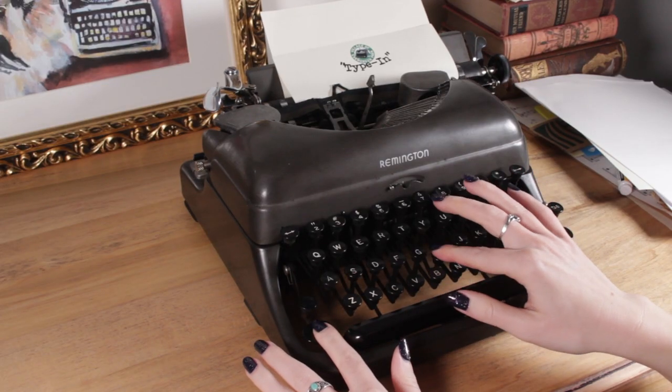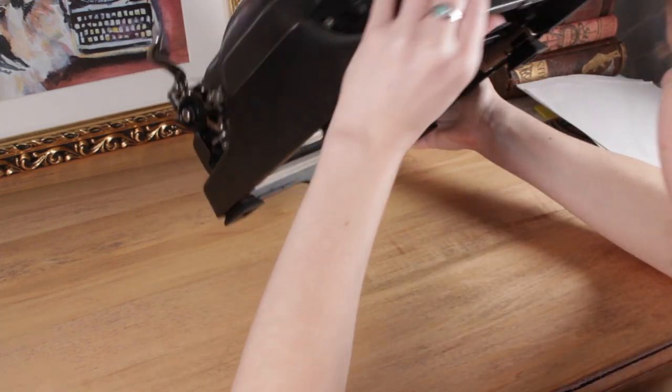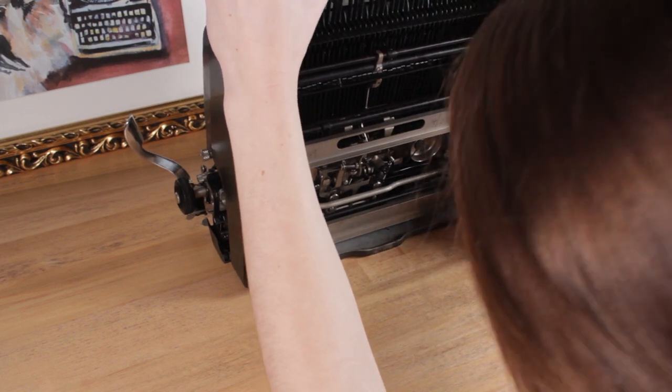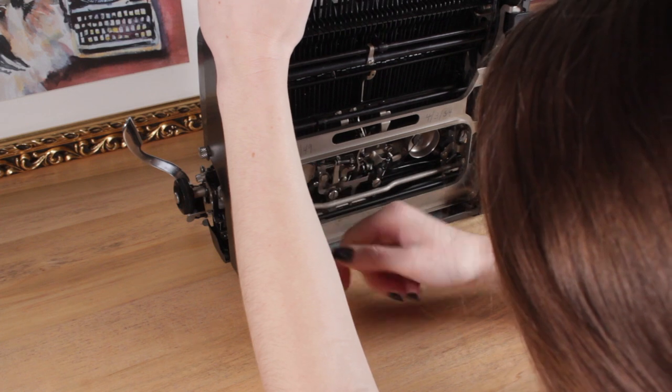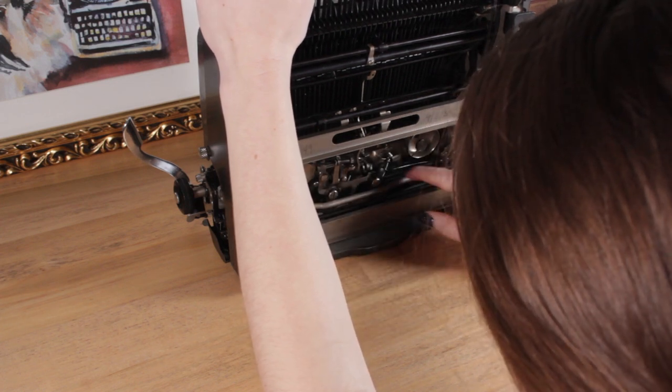I still have one broken typewriter in my collection — the Remington Deluxe 5 I found in an antique store in January 2021. I was able to fix and repair every other typewriter before I moved, but this one just sat under the table for two years. My winter project is to finally finish that one so I have 29 working typewriters in my collection.